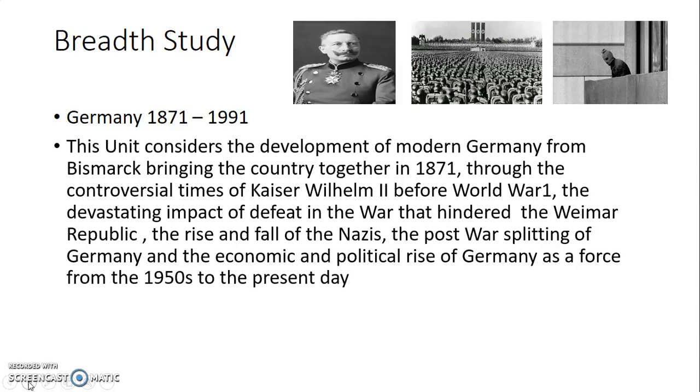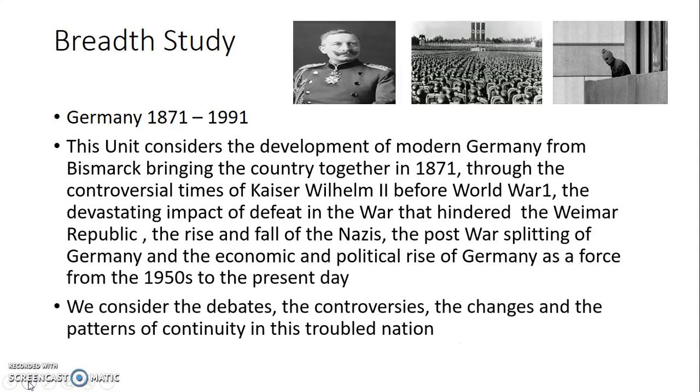Things got back on an even keel. Germany picked itself up, with help from its allies — Britain, France, and America — after World War II, so much so that they ended up hosting the Olympics in 1972. There's a scene from those Olympics where there was a terrorist outrage, and one of the things we'll be studying is modern-day terrorism as some of that happened in Germany in the 1970s. It's a fascinating story with its ups and downs, and we consider the debates, controversies, changes, and patterns of continuity in this troubled nation.